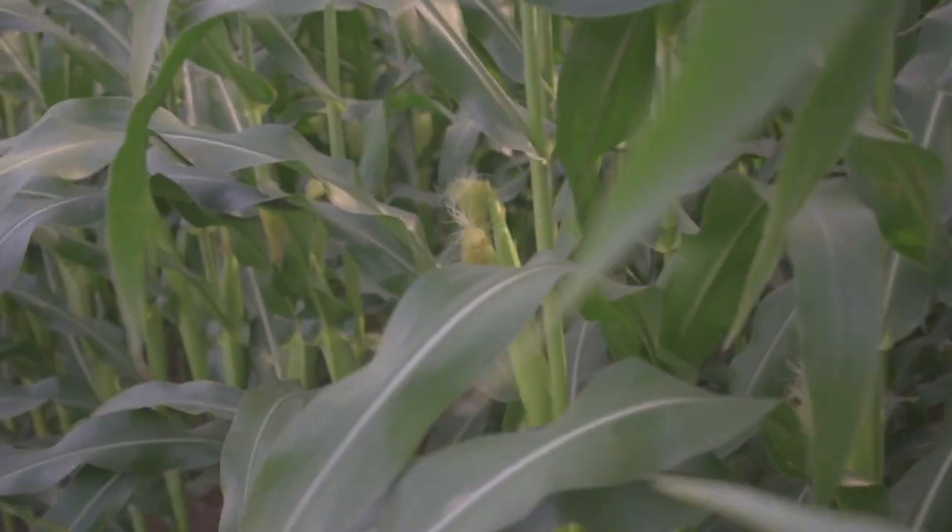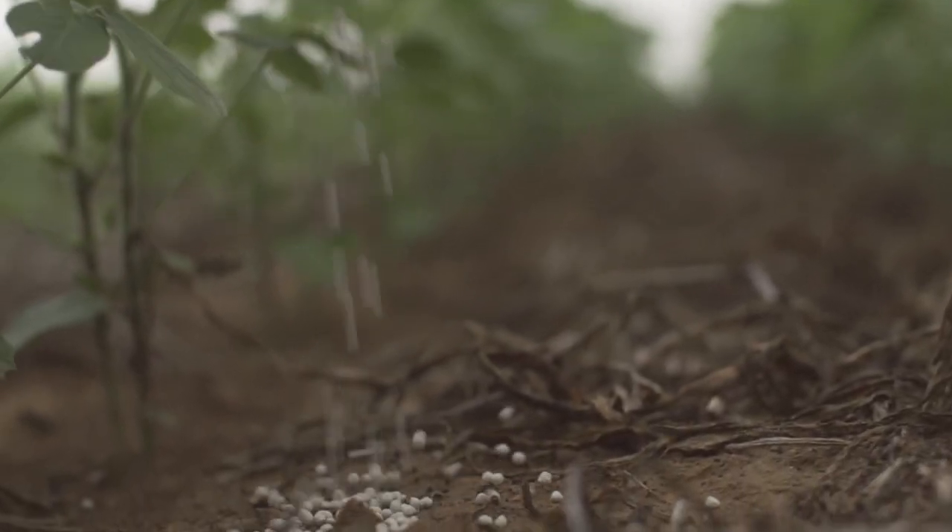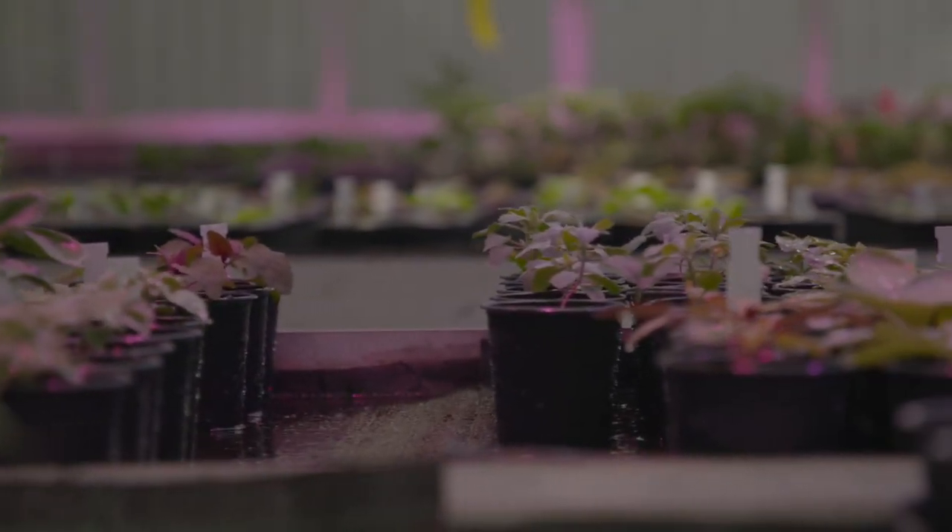Fertilisers help by adding the extra nutrients to the soil that plants need to grow more efficiently. Using them in a balanced way results in more efficient and productive farms.